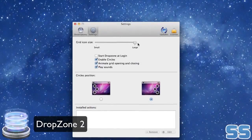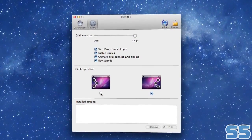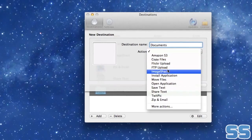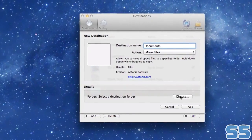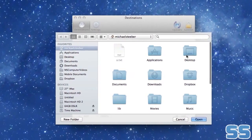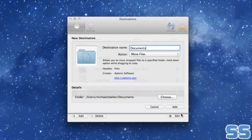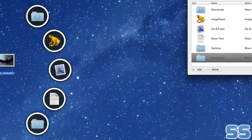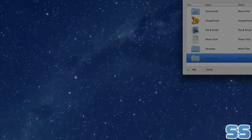DropZone is like the Swiss Army knife of drag and drop for your Mac. DropZone is designed to help you get things done quickly and efficiently by simply dropping files where you want them to go. With circles, you can easily access your most used DropZone destinations. The application also includes support for Amazon S3, so you can easily set up your own cloud sharing network. From installing applications to launching files to cloud sharing, DropZone has it all.